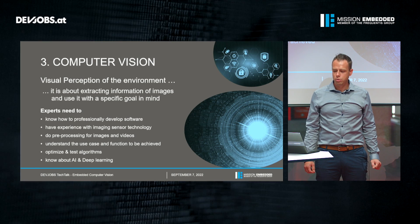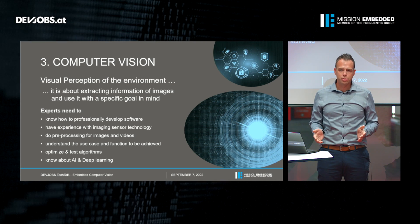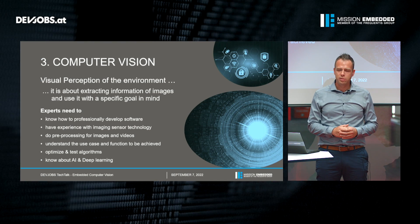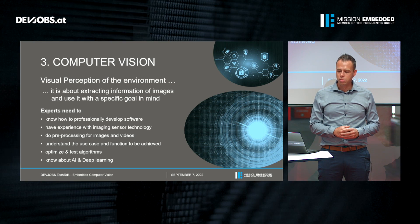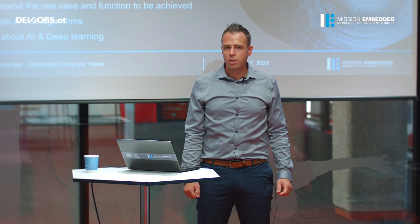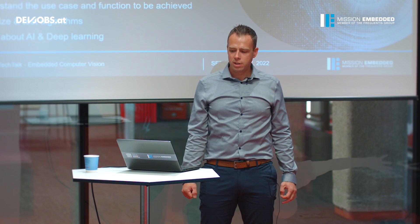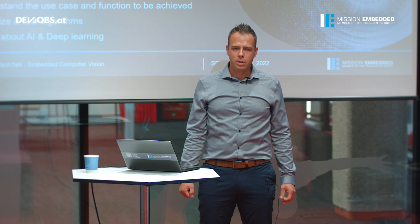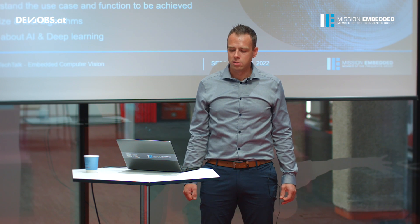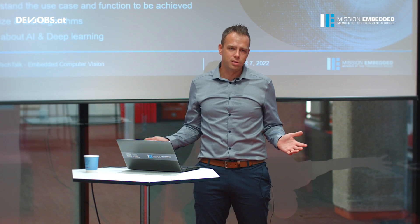These algorithms help us to perceive the environment — it's about extracting useful information from raw image data. When designing and developing such algorithms it's always important to have the specific goal in mind and to really understand what we need to do. Experts in this area need to know how to professionally develop software, have experience with sensor technology or cameras, do pre-processing for images and videos, understand the use case and the function to be achieved, and implement, optimize, and test all these algorithms. And if you really want to master this area, you also need to know something about artificial intelligence and deep learning.